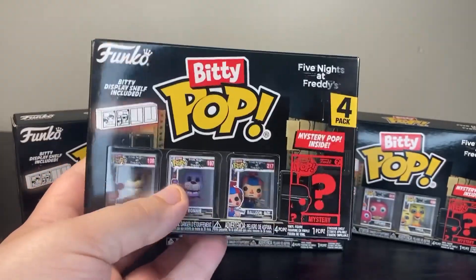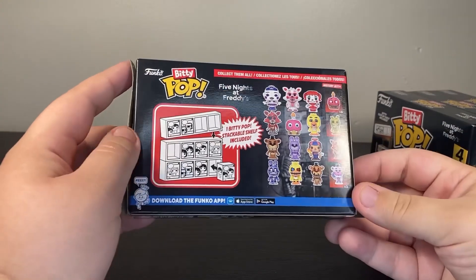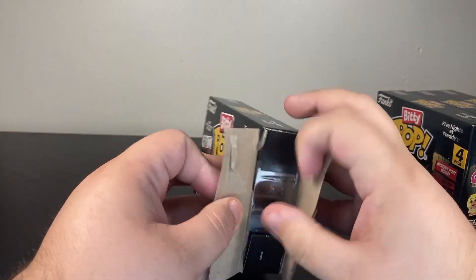I'm complaining too much — let's actually open these up. Since this is technically a blind box I should record this. You can stack the shelves up, it's a cute idea and I like the idea of these figures.